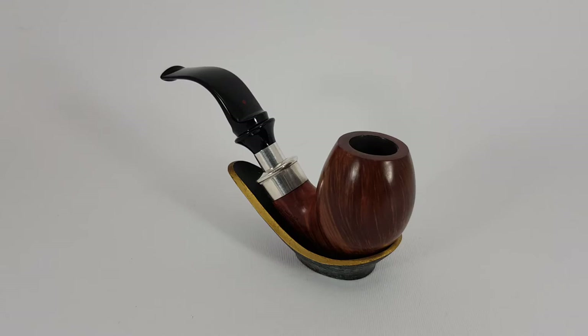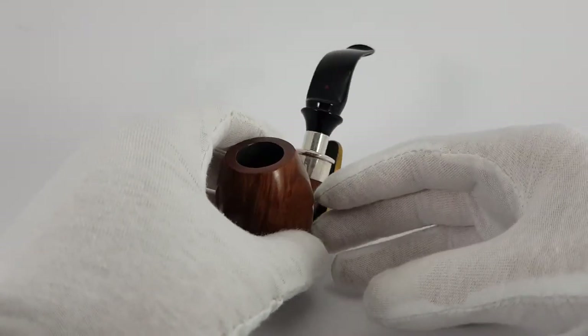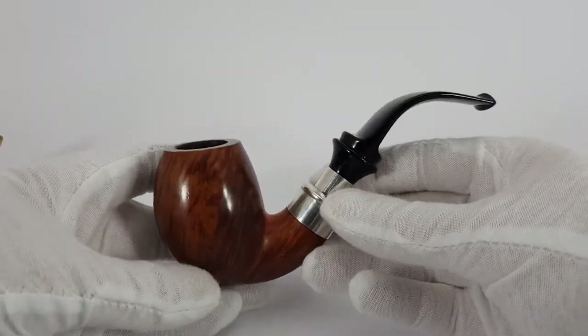We have a proper nice pipe to present today. This one actually my father thought about keeping for himself. Both of us fell in love when we laid eyes on it. A really special pipe.